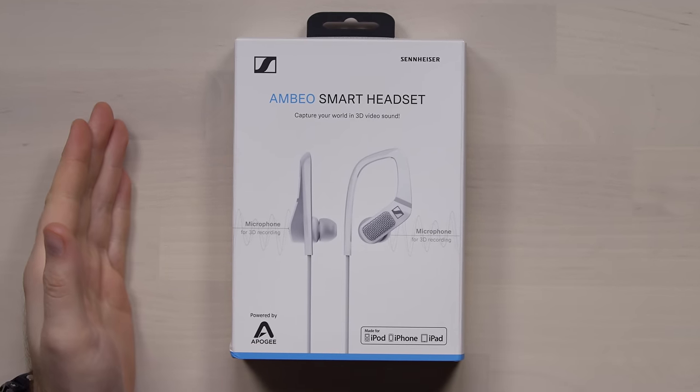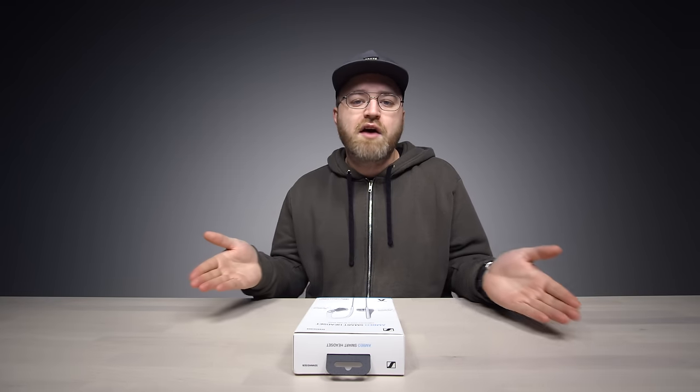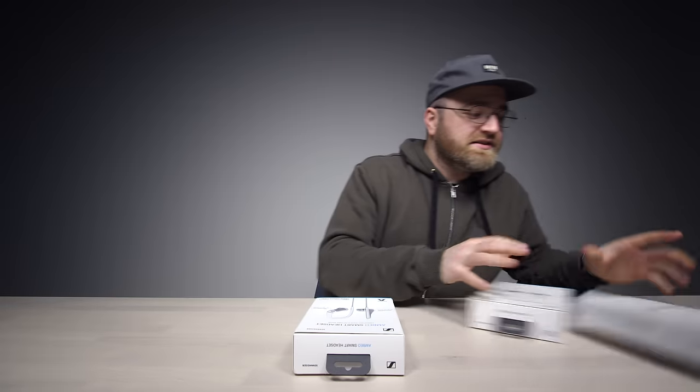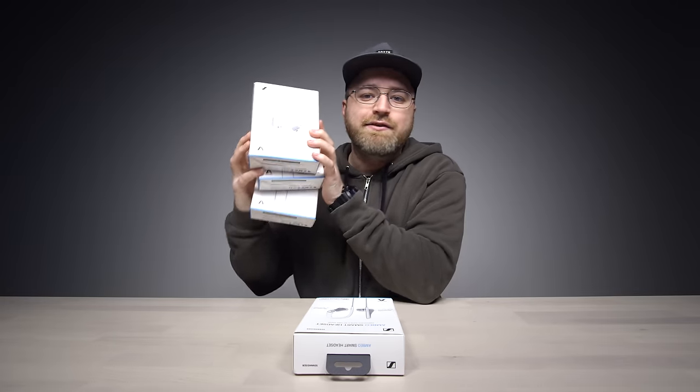This is the product. It's brand new. It's called the Ambiosmart headset from Sennheiser. You know Sennheiser — they've been in the game forever. Now I've got a bunch of them actually. Look at this, very exciting. I'm going to put some details on Twitter and give these away to you guys, so go follow me there and look out for the tweet.